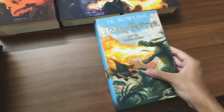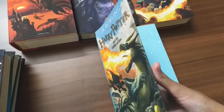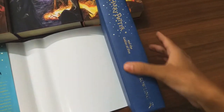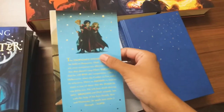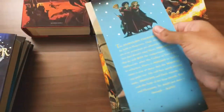Now I'm coming to the fourth book, that is Goblet of Fire. It's a light blue, sky blue color book. So nice. Here on the cover are our three main students — Harry, Hermione, and Ron of course.